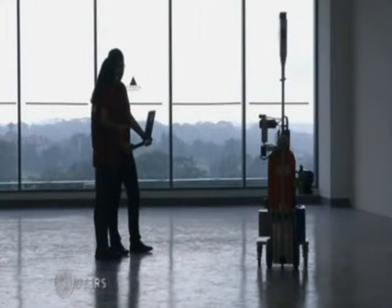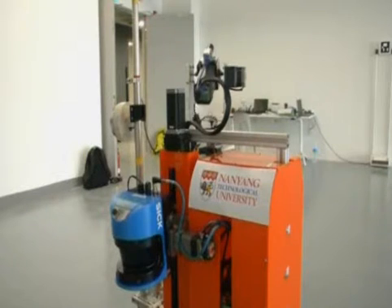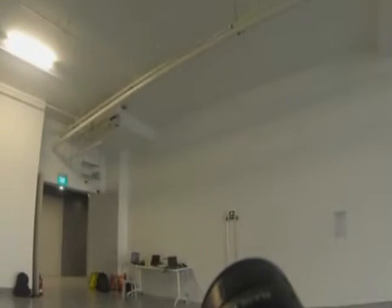Kikobot is a new building inspection robot designed to do the job of its human counterpart in half the time. Common building defects include cracks and unevenness in walls, ceilings, and floors.